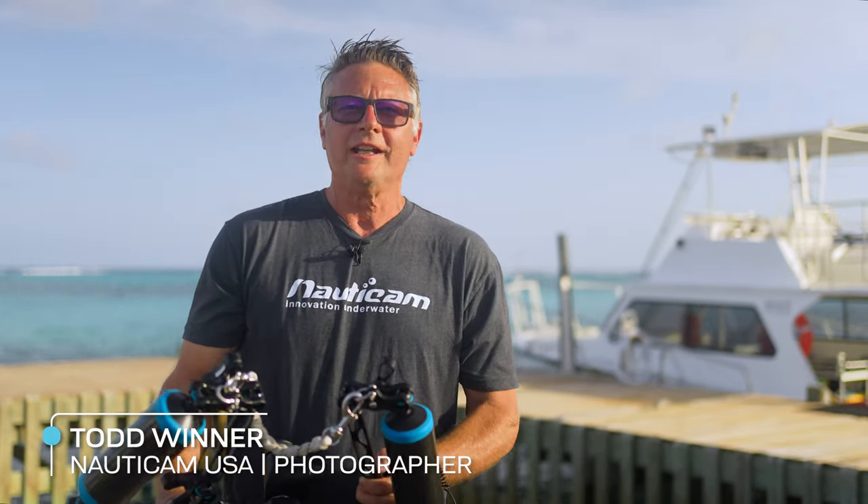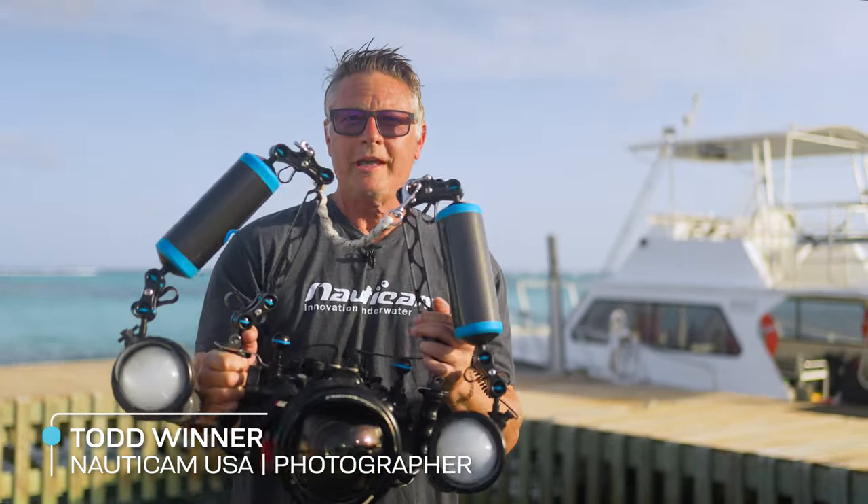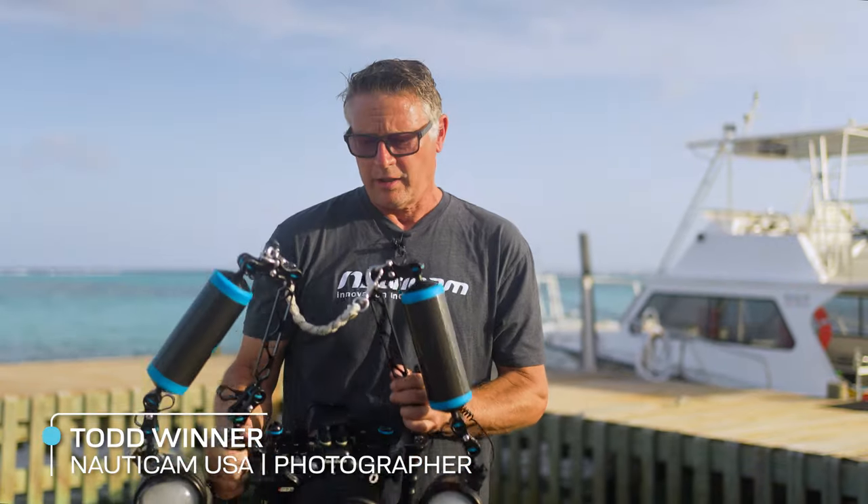There's an old saying: F8 and be there — and that's pretty good for a lot of wide angle stuff. Most of my wide angle shooting with a traditional dome, I'm usually trying to stay around F11 or above. If you've got a water contact optic like the WACPC from Nauticam, you can shoot wider than that — I'll often shoot all the way down to F5.6 with that. For macro, most of the time I'm in the F11 up to F18 range.